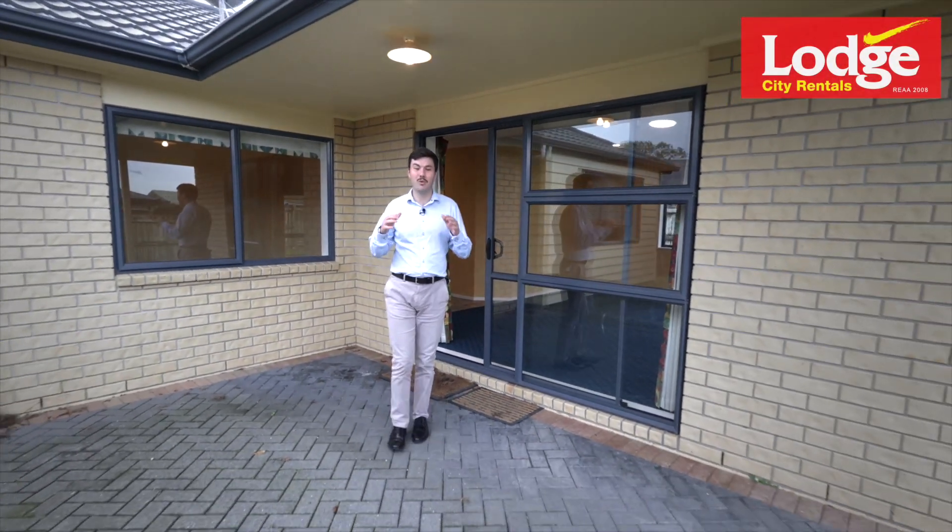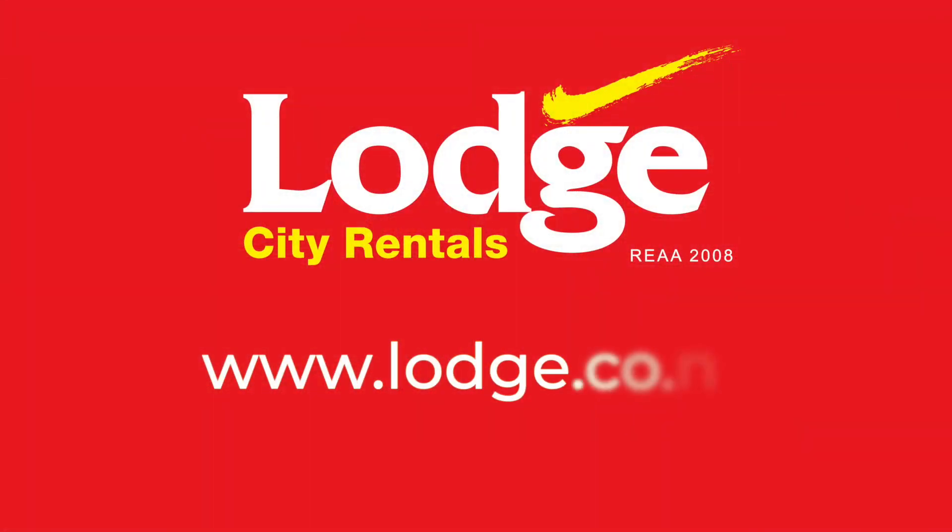If you'd like to find out more about 22 Diamond Glade, please visit our website, www.odch.co.nz, to book a viewing or make an inquiry. Thank you.